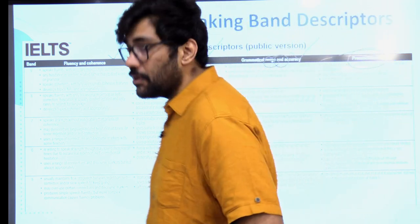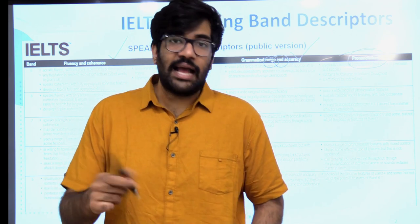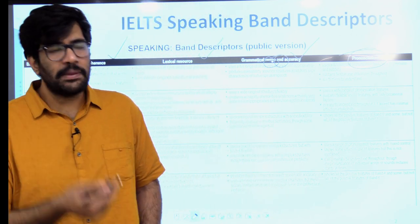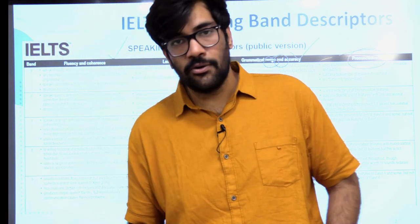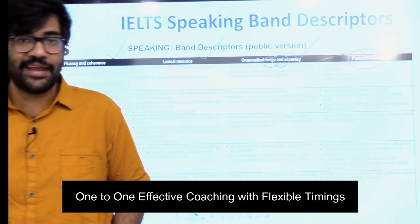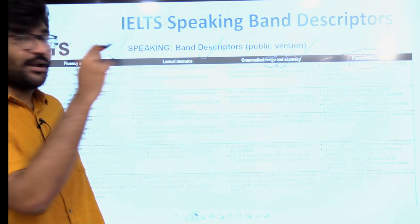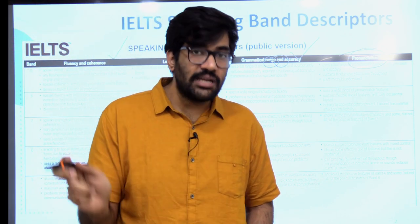Now I want to tell you one thing — pronunciation and accent are not the same. I am from India, taking this class right now in India, and I have an Indian accent. There are some people who comment that what a terrible accent — how are you training for IELTS? My friend, I have managed to get more than eight bands in speaking every time I have taken the test. So pronunciation is the parameter, not accent. There is a small difference between the two.